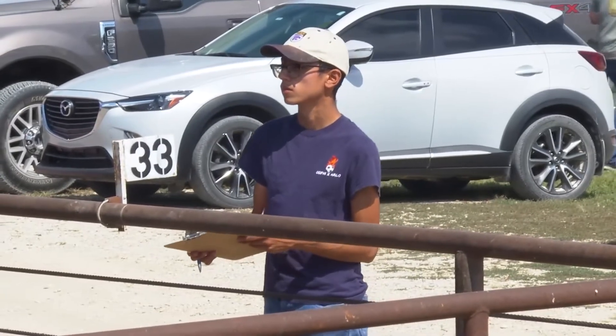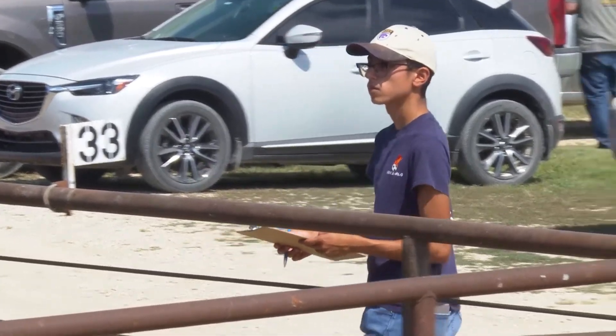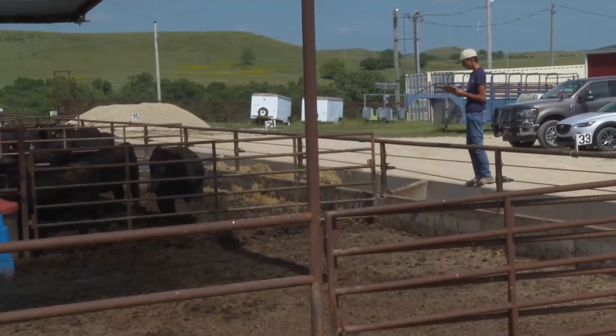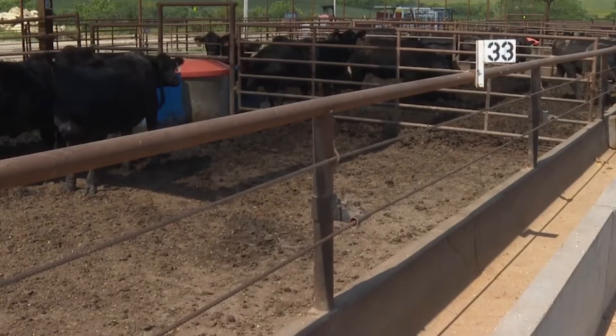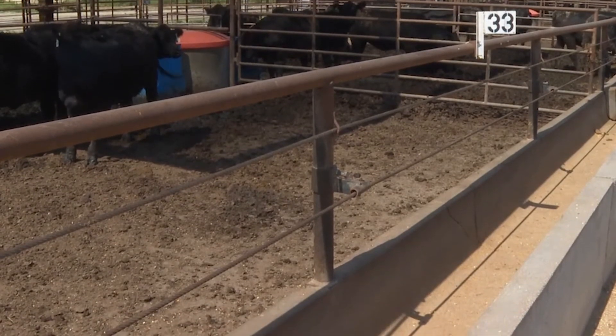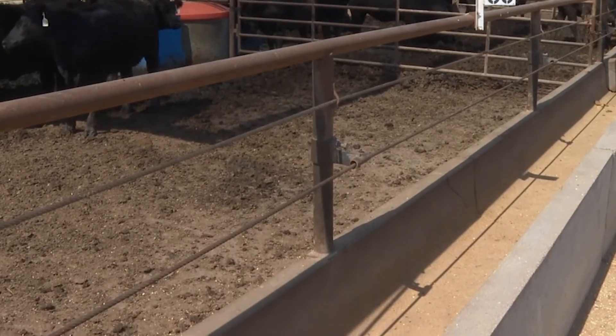As researchers here search for sustainable answers, the research is producing practical applications in the short run. If there is a rain event or a snow event, there's no need to clean the bunks — they're already cleaned and stripped dry.